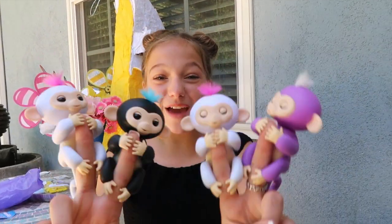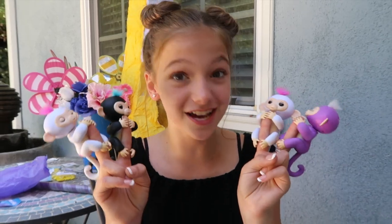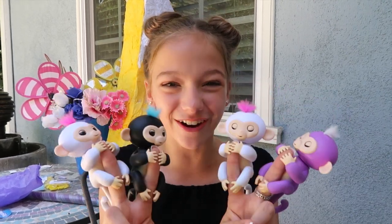Baby monkey fingerlings are finally here. If you go and buy them this week, August 11th through August 18th, $1 will be donated to Wild Aid for every fingerling sold. I'm so excited.